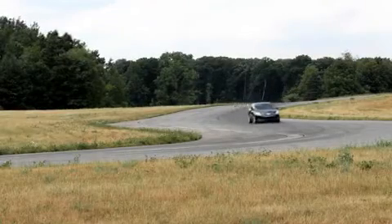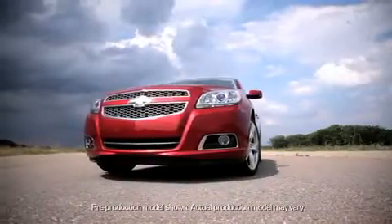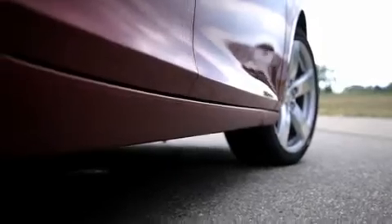Today we are at the Milford Proving Grounds, specifically the Milford Road Course. This is where we do our high-speed track capability testing. We have our Malibu Turbo LTZ package that we're going to put through the paces.